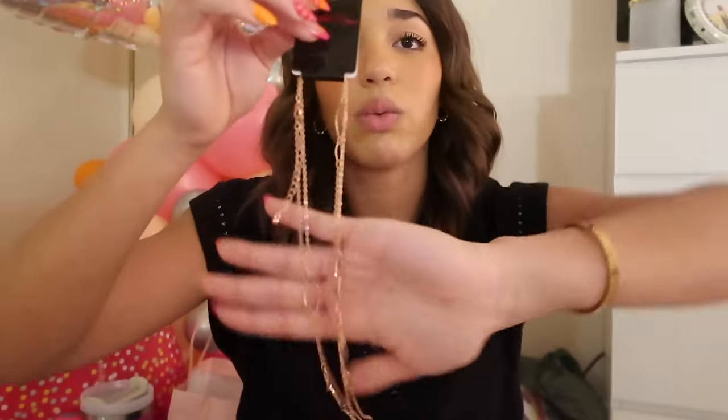As you guys know, we are not combining this with the Christmas one this year. The first thing I got was this dangly necklace. I don't really wear dangly necklaces, but this is actually cute and I think I'd be able to pair it up with something cute, even with this sweater. It's just a cute little dangly necklace.